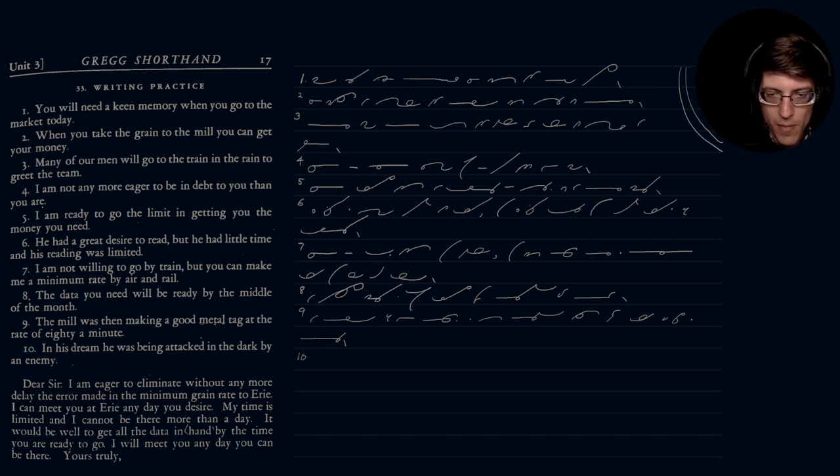Number ten: 'In his dream he was being attacked.' This is not a brief form so we'll add the -ed on top, as opposed to a small stroke. The small stroke is usually reserved for brief forms only.